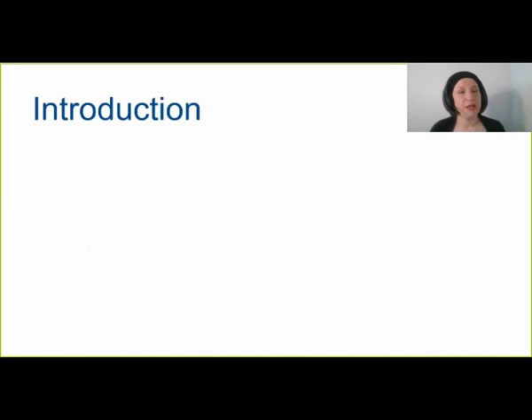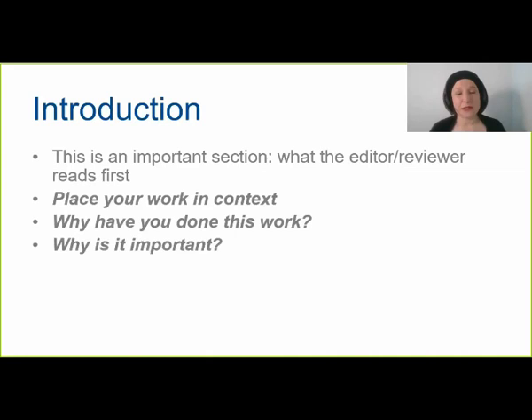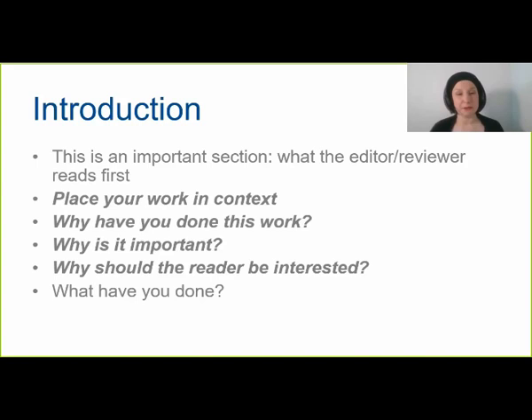Introduction is another really important part of your article — it's what the reviewer, editor, or reader will see first. Most importantly, it should place your work in context, explaining what you have done, why you did this work, why it's important, and why the reader should be interested. The introduction should be understandable for people who do not work in this immediate field, so it should appeal to a slightly wider audience. Getting this right is really important — many more people will read your paper if the introduction is done well.